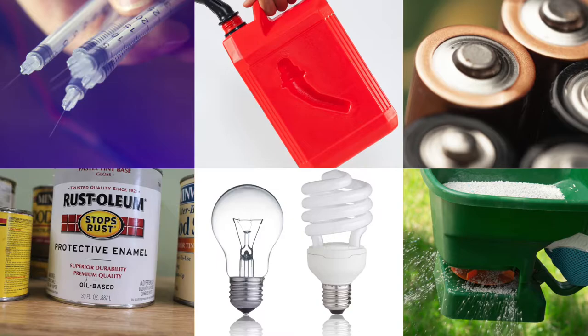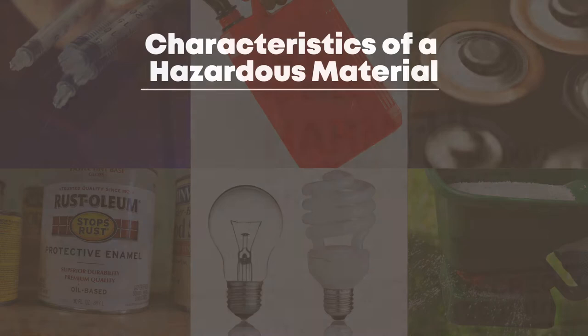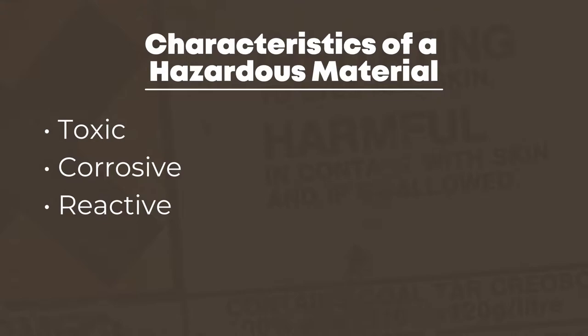These products contain hazardous materials that fit one or more of these characteristics: toxic — examples include mothballs and pesticides; corrosives such as drain cleaners, bleach, and oven cleaner; reactive, for instance a mixture of chlorine bleach and ammonia; or combustible, which includes thinners, nail polish, and aerosol products. Find a full list of accepted materials on the City's website.